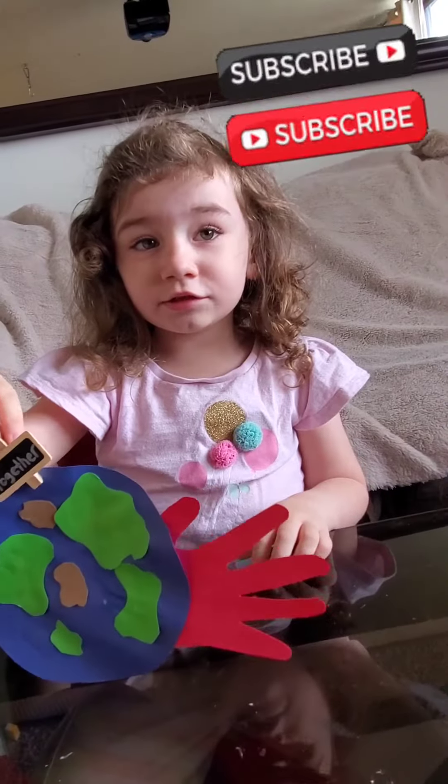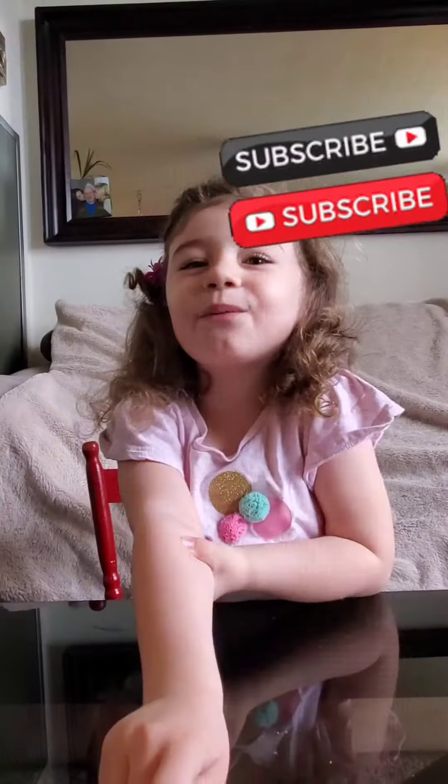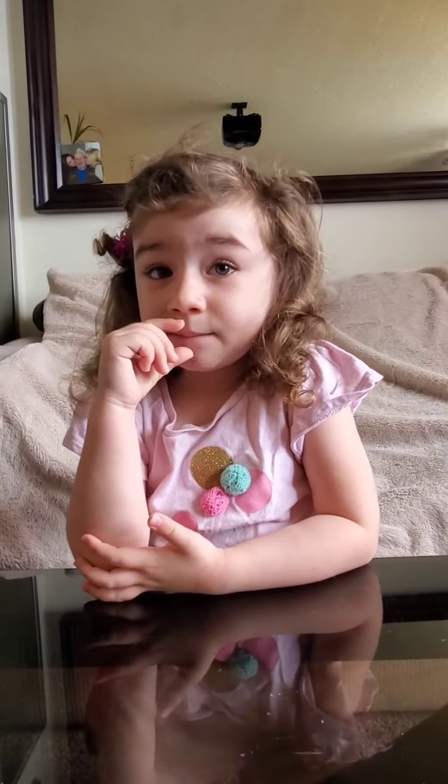Don't forget to subscribe. So much fun. Make sure you come back and join me again.